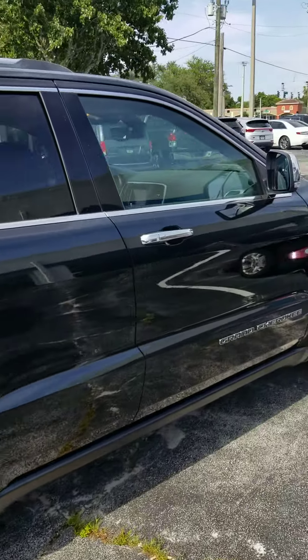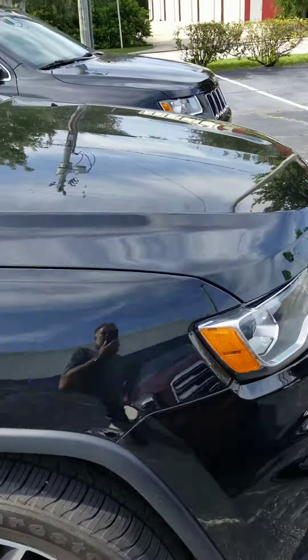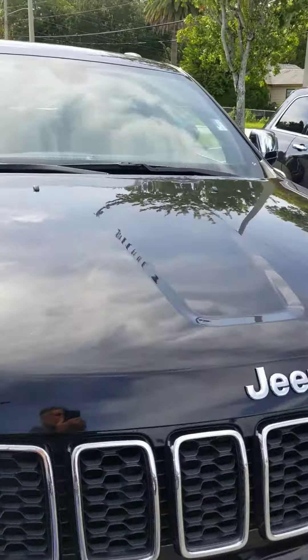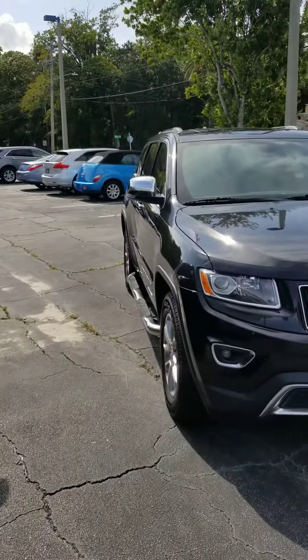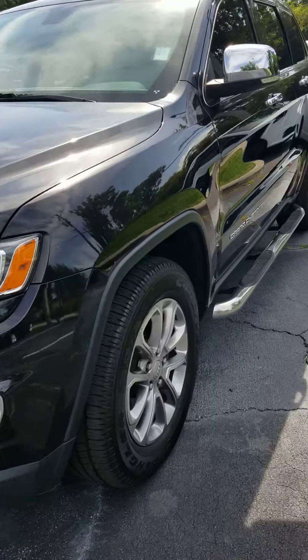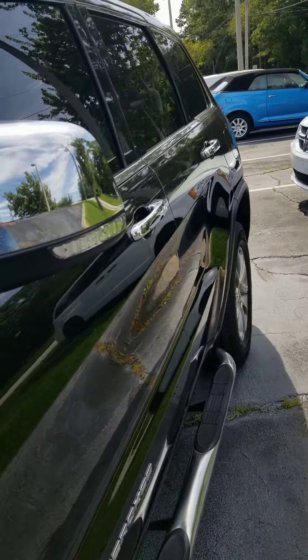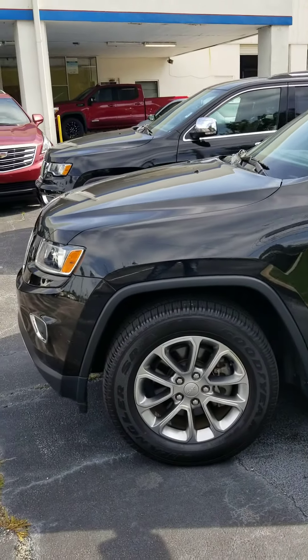Jason, if you have any further questions or need anything answered, my name is Ken Cristiano here at Richie Autos. Give me a call — maybe we can set up a time for a test drive, possibly work some numbers. I also have another Jeep right next door to it. This one has the running boards and is a 2015 with 59,000 miles.